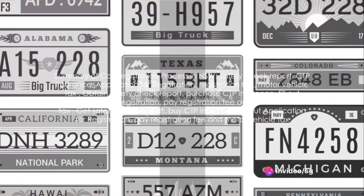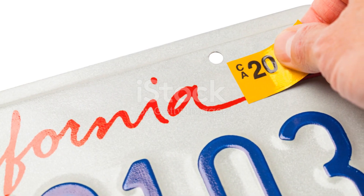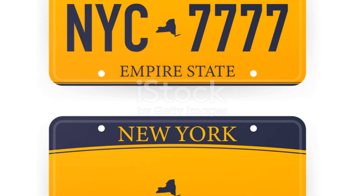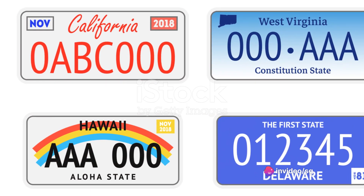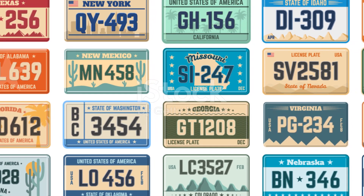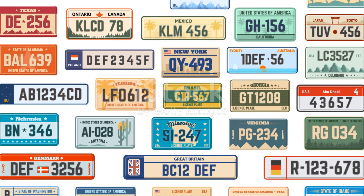In summary, the key steps in the car registration process in NSW are: obtaining a safety check report, purchasing compulsory third-party insurance, filling out an application for registration form at a service centre, paying the registration fee, and finally paying the motor vehicle tax. Once completed, you'll receive your number plates, registration label, and certificate of registration.